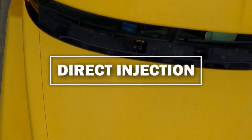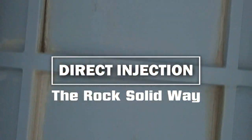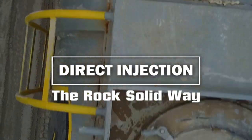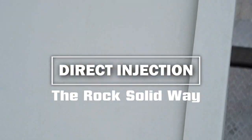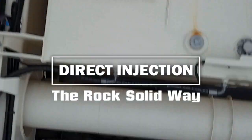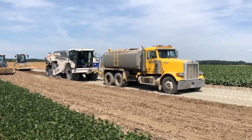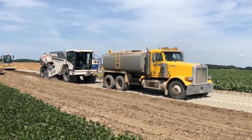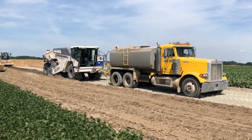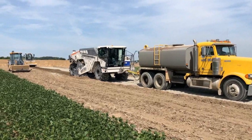Hi, this is Mike Cohn with Rock Solid Stabilization, and this is episode one of the Rock Solid Way. Today I'm here with Joe Armbrust, our superintendent, to discuss the top five reasons to use direct water injection when stabilizing soil. Joe, we spoke previously — we spent a lot of time on proper means and methods here at Rock Solid, and we've identified five key reasons to use direct water injection rather than top dressing on suitable soil when we stabilize. Can you go into those for us?